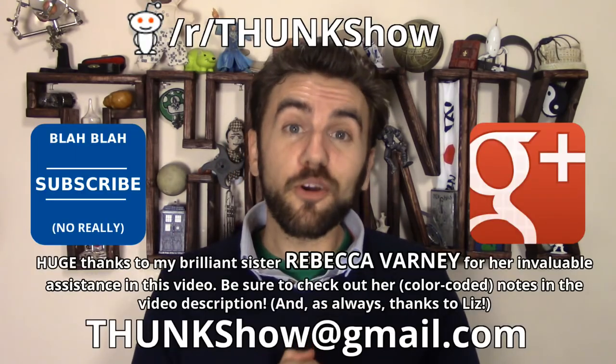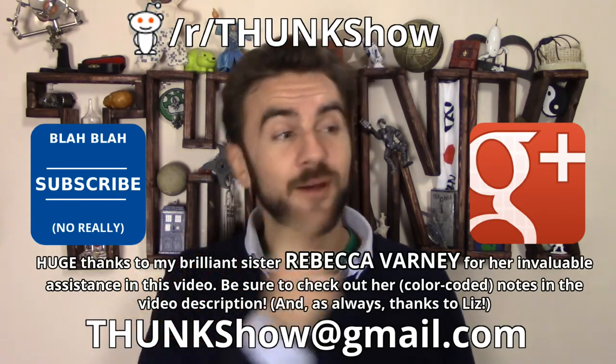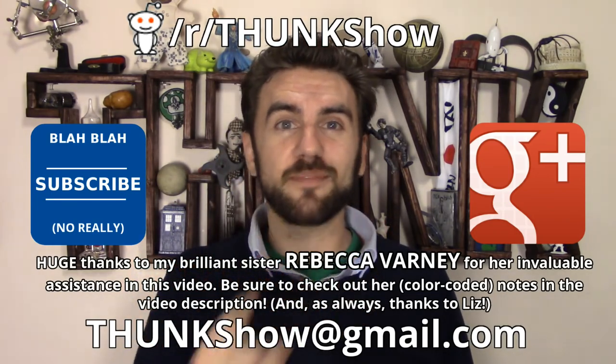And don't forget to leave a comment below to let me know what you think. Thank you very much for watching. Don't forget to subscribe, share, and don't stop thunking.